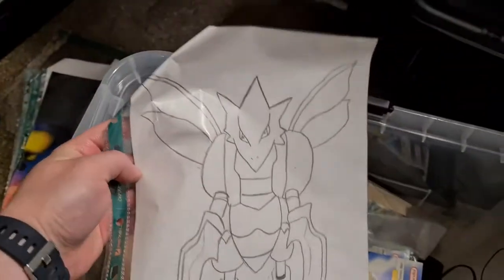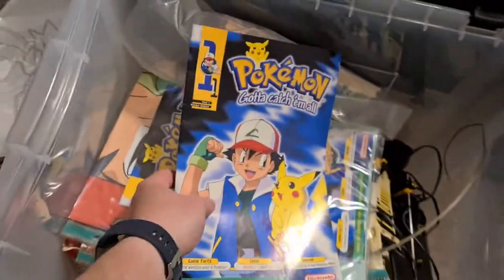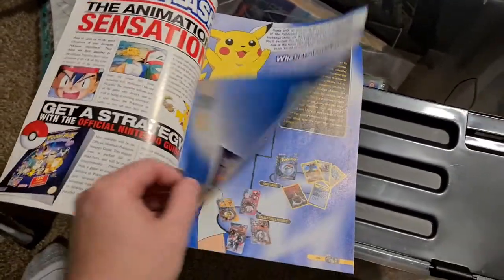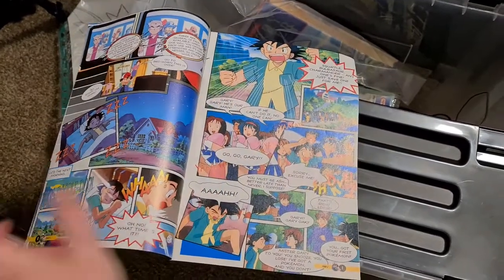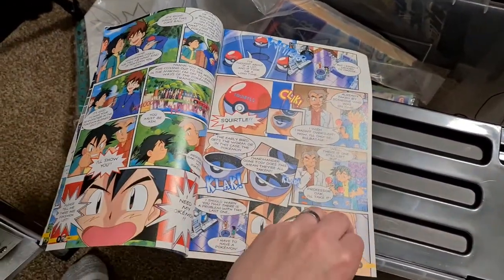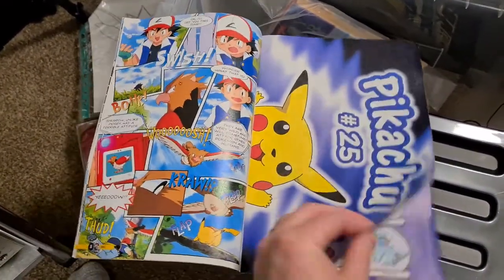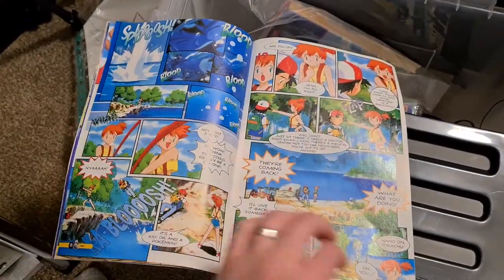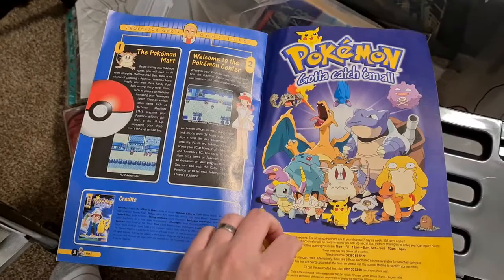Another drawing - this time I've drawn Scyther, which was one of my favourites. I've got a few more comics - this one's open, let's have a look inside. I haven't looked in these since the late 90s - awesome. There's a bit of comic in there. Pikachu poster, Pokemon Gallery. I wonder if they brought out any more issues of this - I don't think I ever got any.